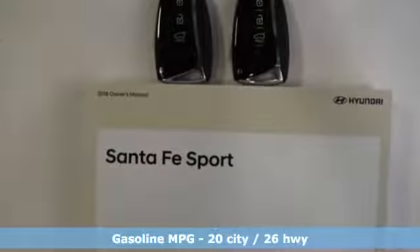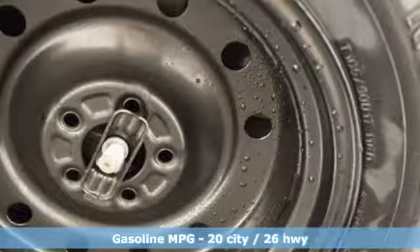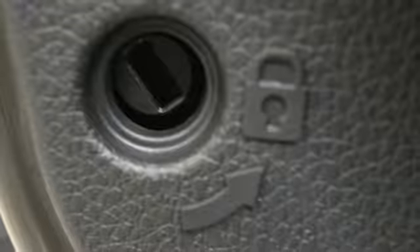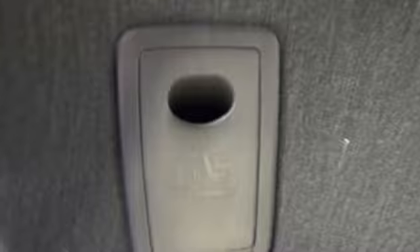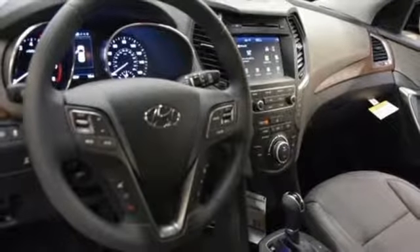Automatic transmission, manual tilting steering column, Bluetooth wireless audio streaming, Hill Start Assist, manual telescoping steering column, Bluetooth streaming audio, aluminum wheels, four 12-volt power outlets, and driver and passenger front and seat-mounted airbags.